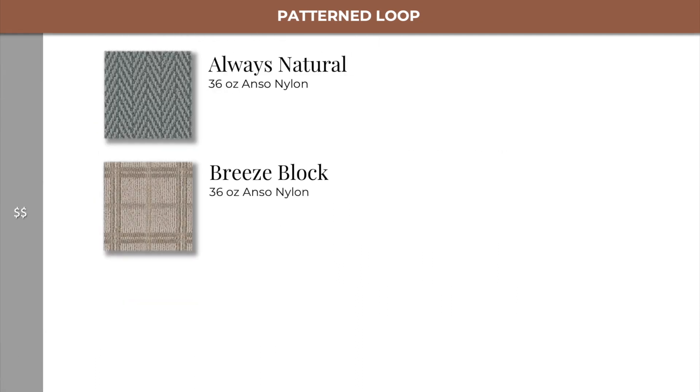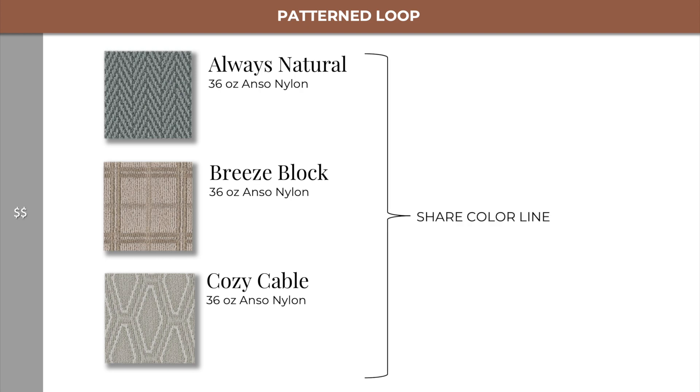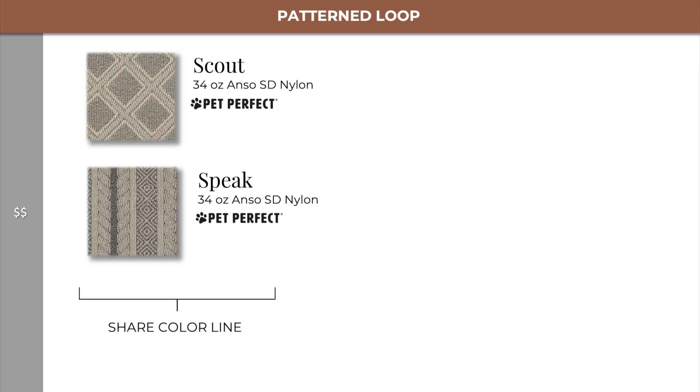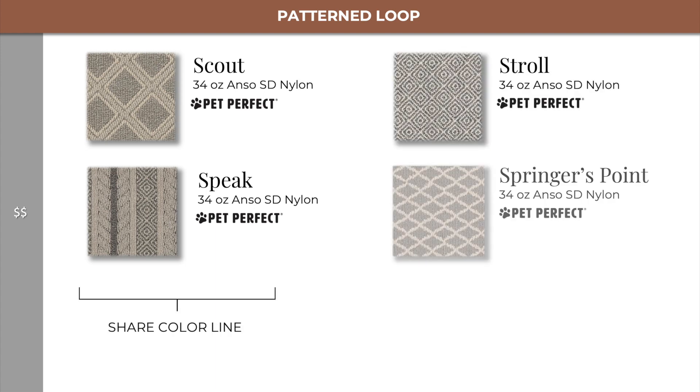Moving into level 2, we find Always Natural, Breeze Block, and Cozy Cable, which are all in a collection together. In the same level, we also have Scout and Speak, which share a color line together, and Stroll and Springer's Point, which also share a color line.